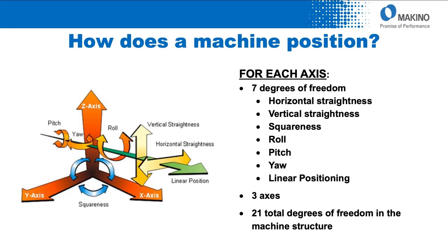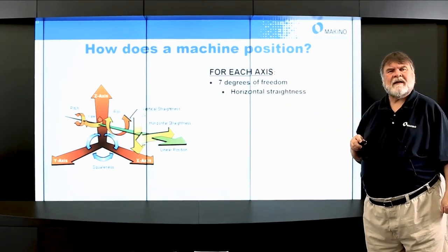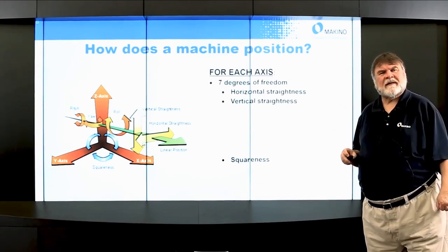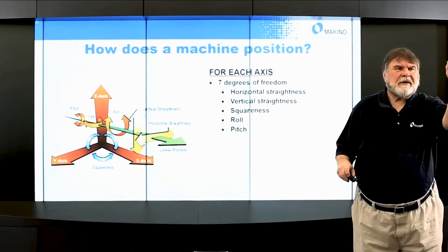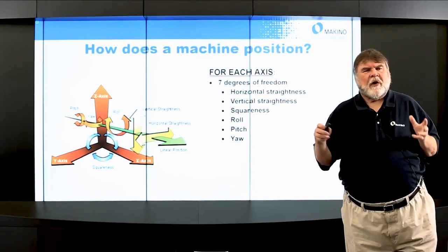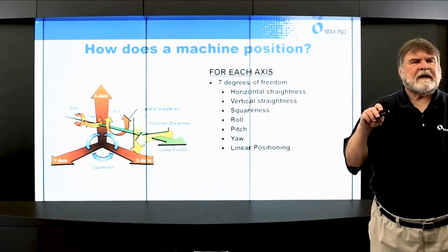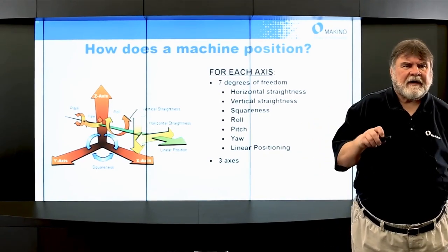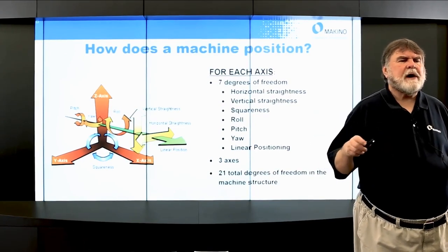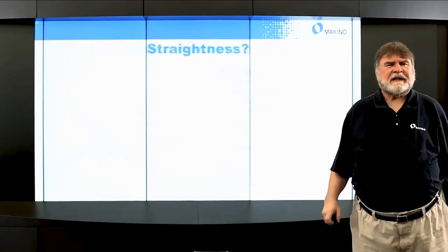How does a machine position? For each axis of a machine there are actually seven degrees of freedom: horizontal straightness, vertical straightness, squareness of the axes to each other, and then as you start moving — roll, pitch, and yaw. Plus positioning accuracy and repeatability. That's seven degrees of freedom. With three axes on a classic three-axis machine tool, three times seven means there are basically 21 total degrees of freedom — 21 things moving around that you have to control in order to position the machine accurately.